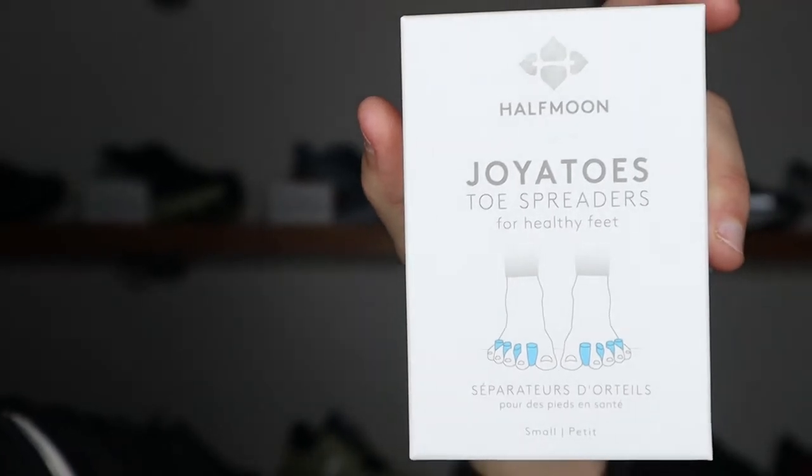Number four on my list is toe spreaders. These ones are from the brand Half Moon — they're called the Joya Toes toe spreaders. They come in two sizes, small and large. I have a pair of the large ones and typically use them every other night — I put them on for about 30 minutes before I go to bed. They help open up your toes and provide a nice stretch. As a runner, I think toe flexibility and toe strength are really important, making these a great stocking stuffer.